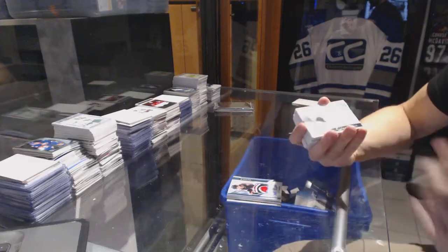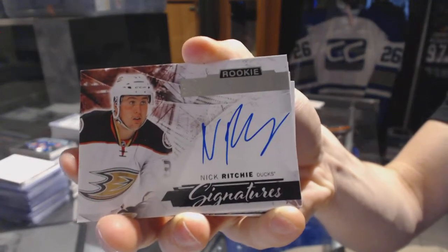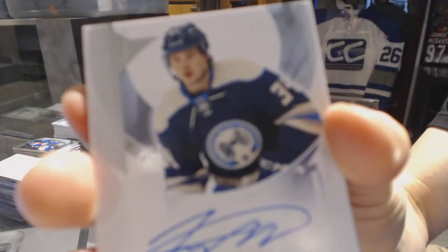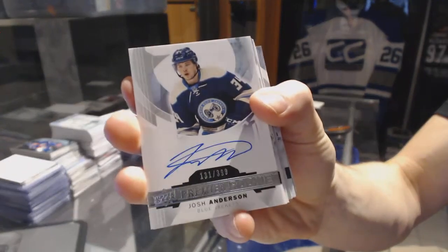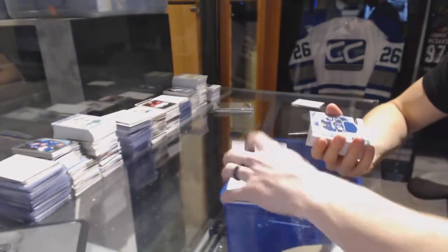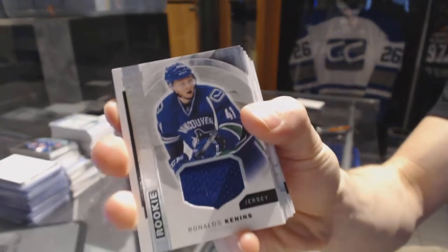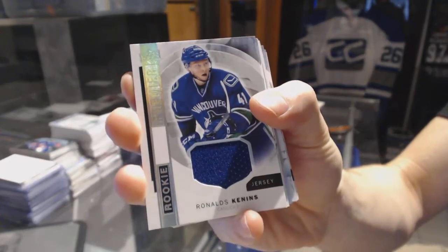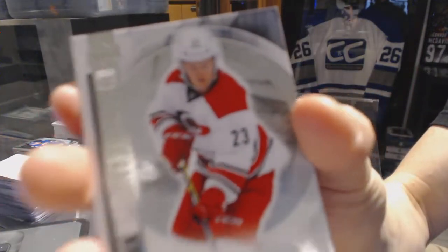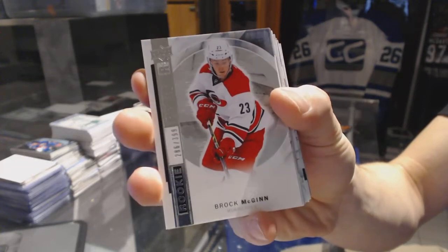We've got rookie signatures for the Anaheim Ducks, Nick Ritchie. Rookie autograph number 399 for the Columbus Blue Jackets, Josh Anderson. Rookie jersey for the Vancouver Canucks, Ronalds Kennens. Base rookie number 399 for the Carolina Hurricanes, Brock McGinn.